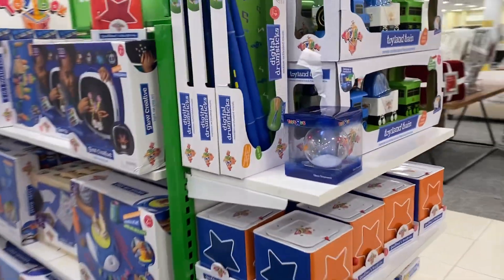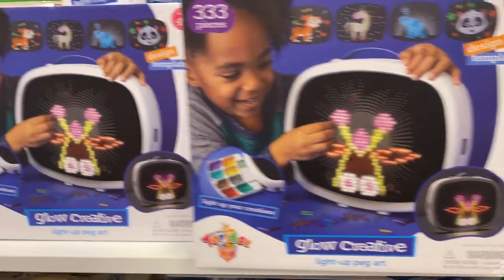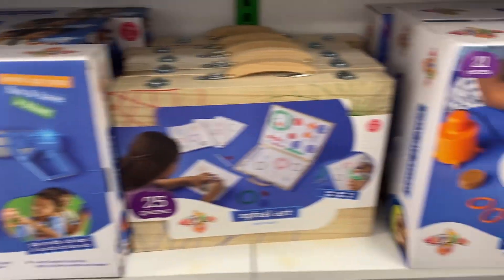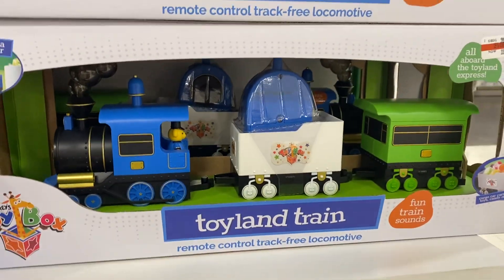So these are special Jeffrey's toy box toys — Jeffrey's Toy Box exclusives. Two-in-one musical jam looks cool. This train looks cool — the Toyland train.